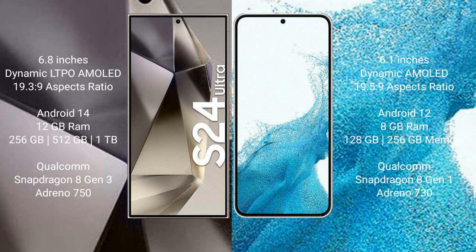The Samsung Galaxy S22 comes with 8GB RAM and 128GB or 256GB internal storage, a Qualcomm Snapdragon 8 Gen 1 processor, and GPU Adreno 730.